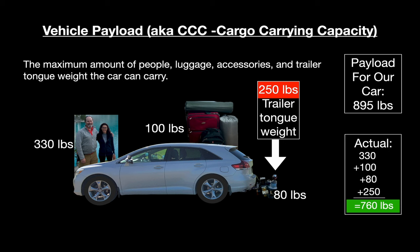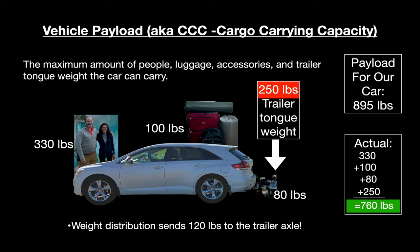You might be saying: the tongue weight was 370 pounds, not 250 — and you're right, good catch. But my weight distribution hitch sends 120 of those pounds back to the trailer axle. Without weight distribution, we'd be struggling to make this work, especially if we want to bring 240 pounds worth of kids. Payload is what limits most vehicles' towing capability, because every pound of trailer tongue weight reduces the amount of people and cargo your car can carry. The Venza has just barely enough payload for us to tow the trailer and bring our four family members — now you know why we try to pack light.